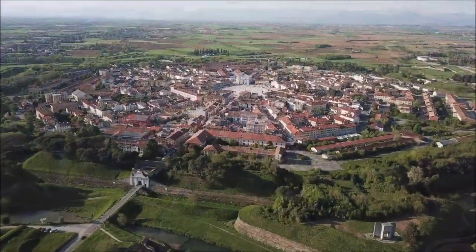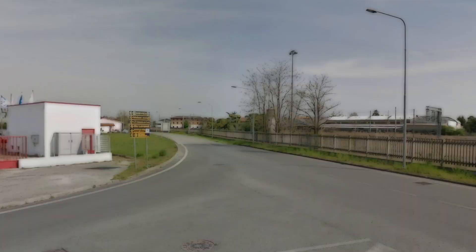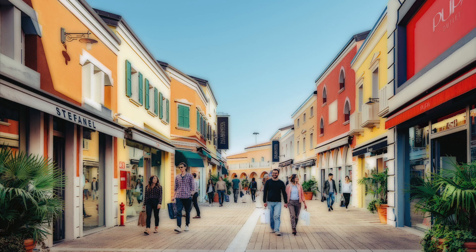Palmanova's protruding ramparts are designed for cannon fire, and the town itself is defended by three concentric defensive walls. Today, not all of the settlement is within the star. The village of San Marco is located just outside and is where the Palmanova train station is found. The Palmanova Hospital and Palmanova Outlet Village are also located outside of the city walls.